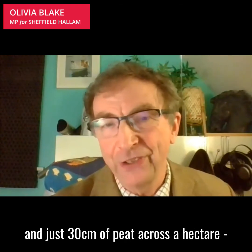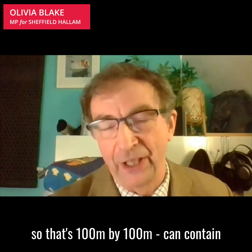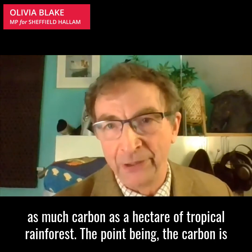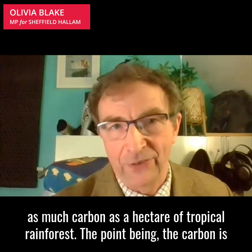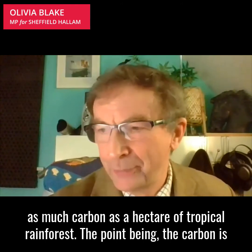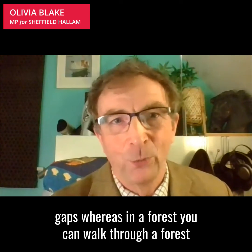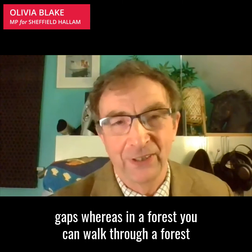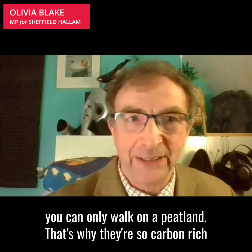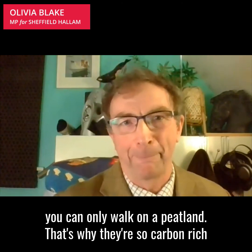Just 30 centimeters of peat across a hectare — that's 100 meters by 100 meters — can contain as much carbon as a hectare of tropical rainforest. The carbon is so dense in peat because there are no gaps. Whereas in a forest you can walk through because there are gaps, you can't walk through a peatland, you can only walk on a peatland. That's why they're so carbon rich.